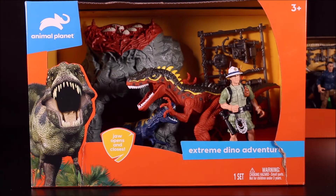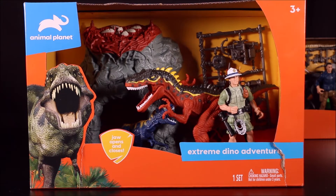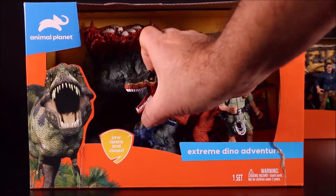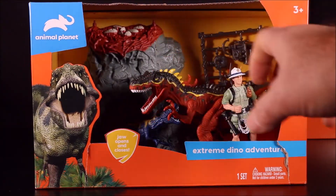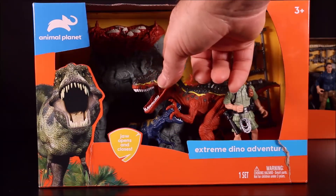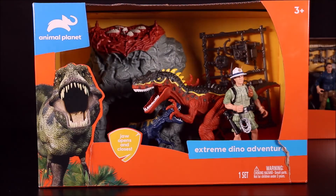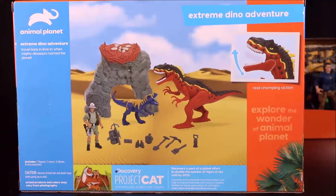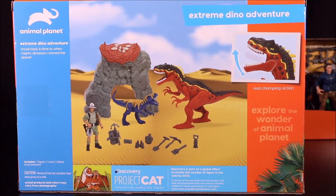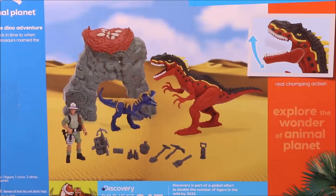Next is the Extreme Dino Adventure set. The jaws open and close — cool! It includes an action figure, two dinos, an awesome-looking rock with eggs on top, and a bunch of weapons and accessories. I love how they break everything down on the back so you can see exactly what you get in the set.